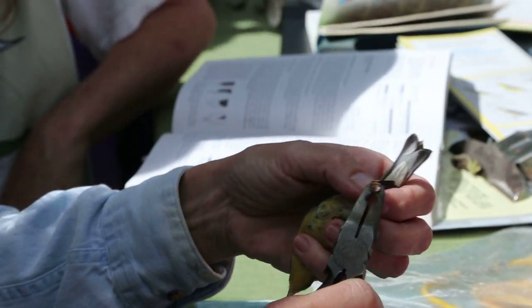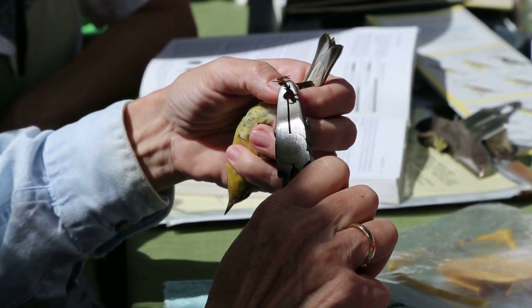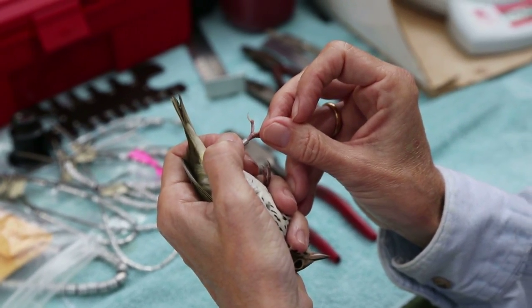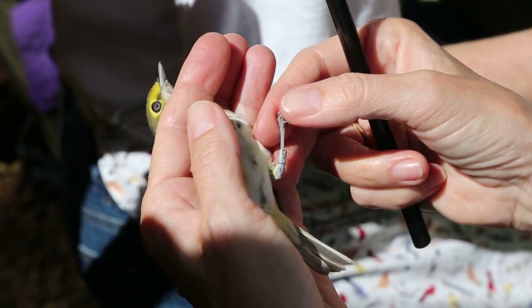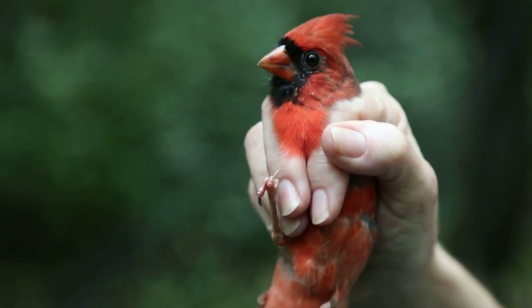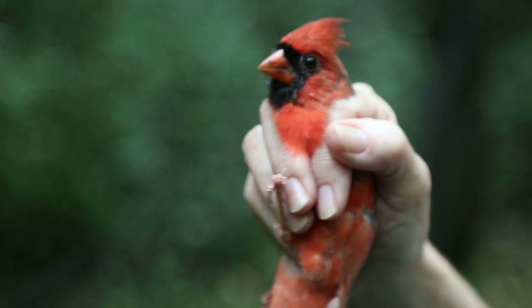Finally, they attach a small metal band to the bird's leg and let the bird fly free. The bands are very lightweight, and it does not hurt the bird at all. We have records of catching birds day after day, year after year. The band on each bird carries a unique number on record at the Bird Banding Laboratory. Other bird banders, hunters, or anyone who finds a banded bird can report their sighting to the laboratory.